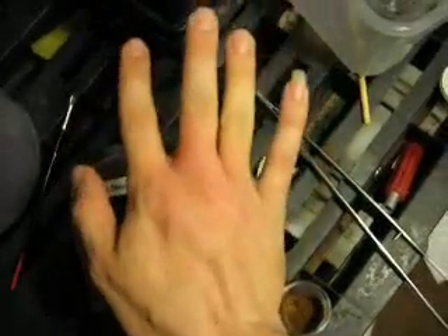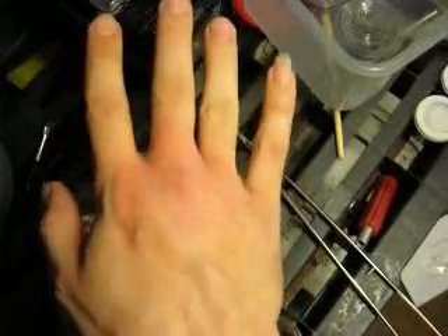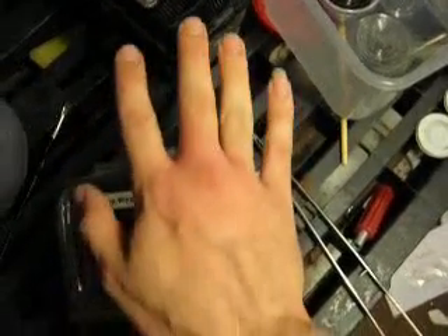Originally, this venom didn't bother me, but 50 or 60 bites later, I've become sensitized to it. I thought that might have happened the last time I got bit — pretty much the same kind of swelling — but now I'm pretty sure.